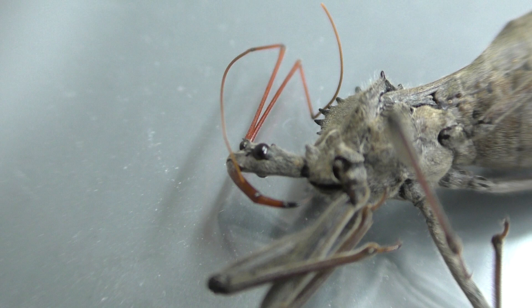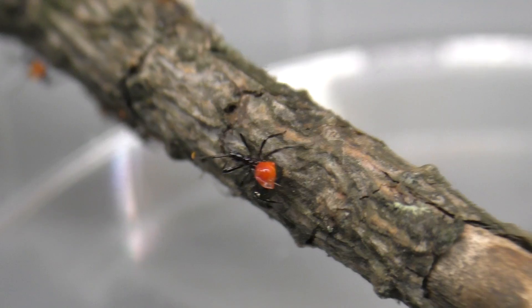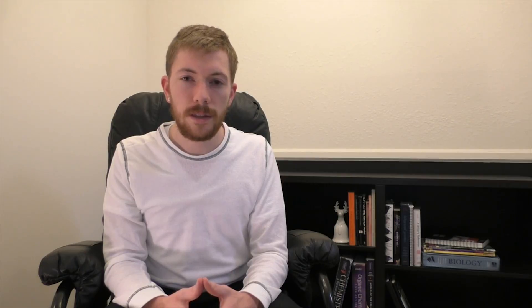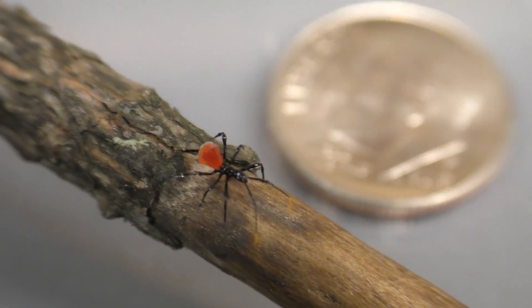They have a needle-like mouth part known as a proboscis that they repeatedly plunge into their prey. While doing so, they secrete toxins that paralyze their prey, as well as enzymes that begin to digest the insect from the inside. Within 30 seconds, their prey will be dead, and they'll feed by sucking out the liquefied tissue.